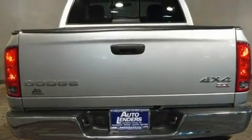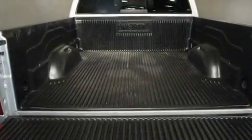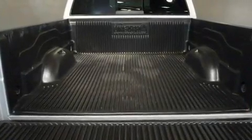Its top features include air conditioning, a full-size spare tire, an anti-lock braking system, side curtain airbags, and this vehicle has less than 45,000 miles.